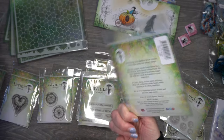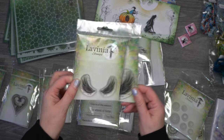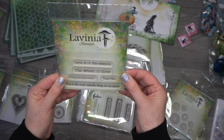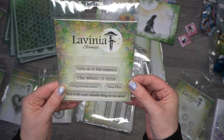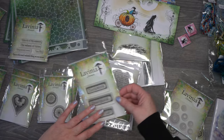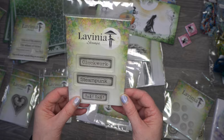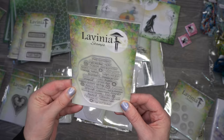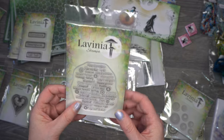Then we've got 'Angel Wings Large' — the same stamp but just a different size. Then some sentiments called 'Time Flies,' with words including: 'time is of the essence,' 'the wheel of time,' 'every second counts,' 'time flies,' and 'time is the most valuable thing we can spend.' Then there's 'World Word of Steams' — clockwork, steampunk, and tick tock. And then 'Steampunk Script,' brilliant for backgrounds — you can cut out each different word and stamp them individually.